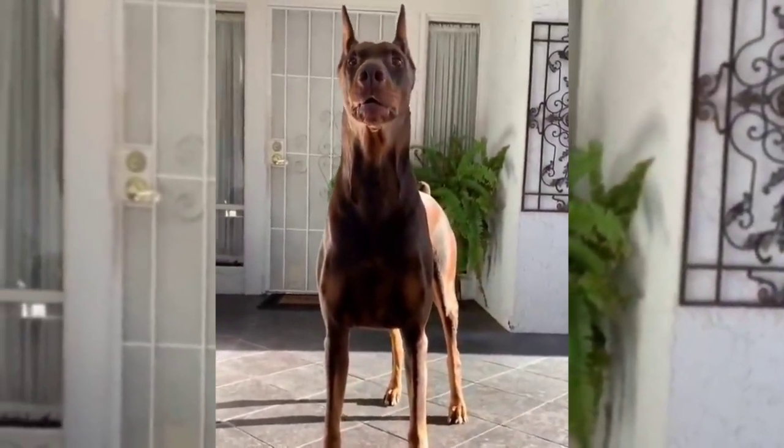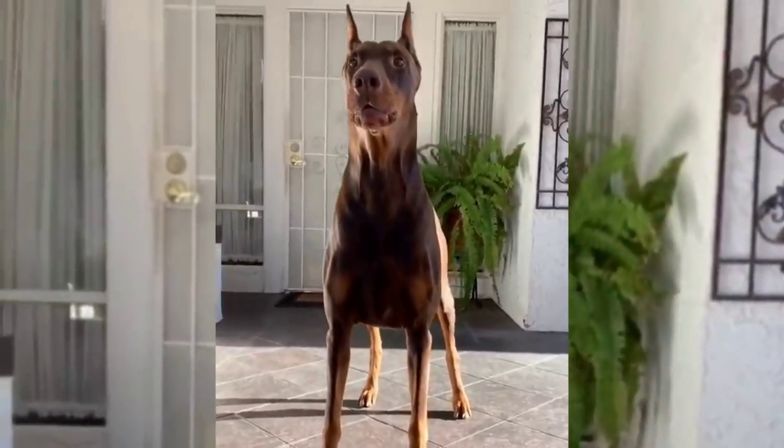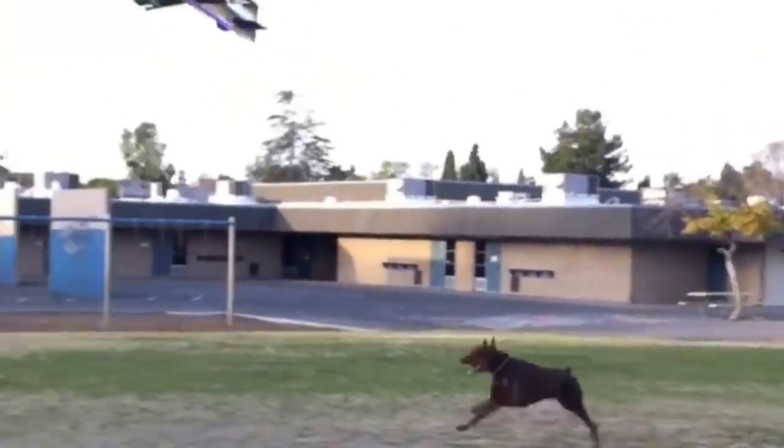The large American Doberman dog has a very large and huge body. As a result, the large size of the dog puts pressure on the joints and the heart. Thus, its speed is reduced compared to other types, along with its overall ability.